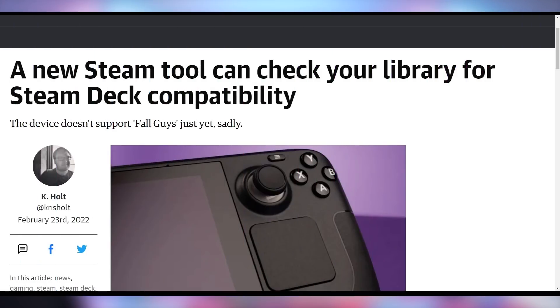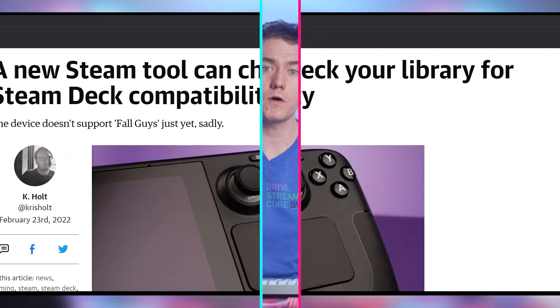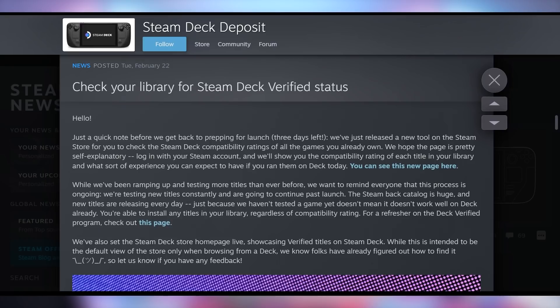Steam is dedicating a page for you to find out whether your games are compatible with the Steam Deck. But don't worry, your life isn't compatible with the Steam Deck because you're never going to get one — because even though you ordered it on launch day, the site was crashed, your credit card wasn't being accepted, you couldn't get through checkout until an hour and a half after it launched, and therefore you're not getting yours until after Q2 2022, not tomorrow on the 25th when they're launching.